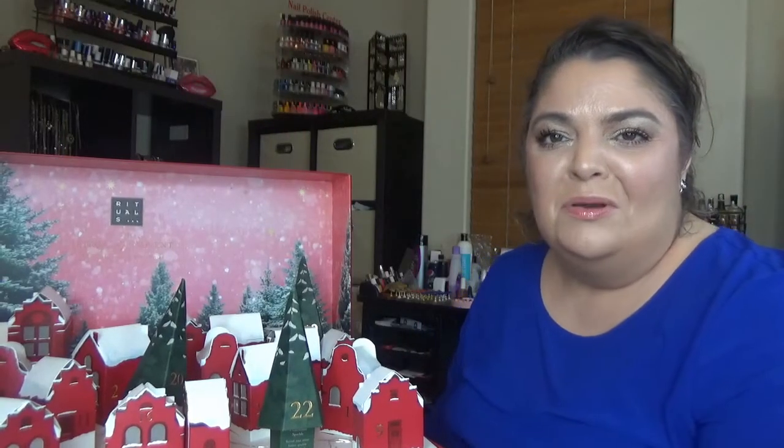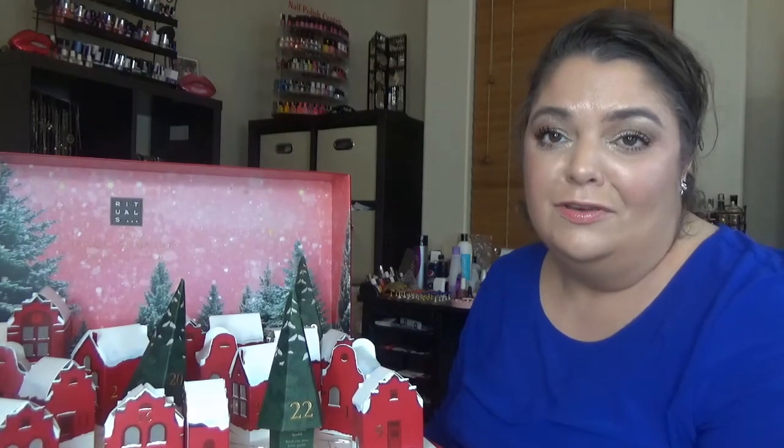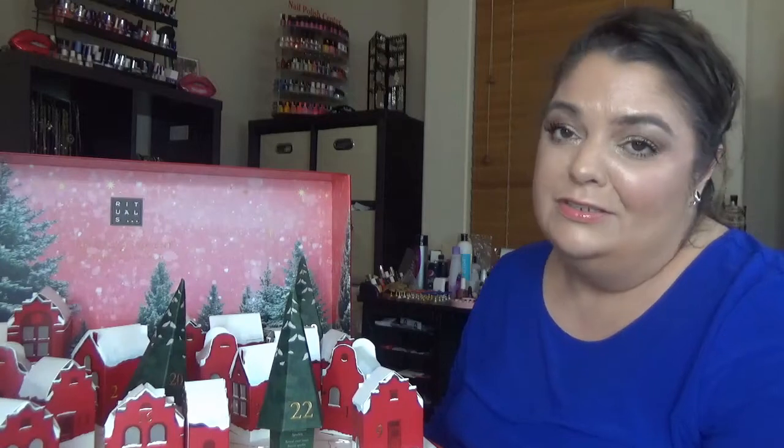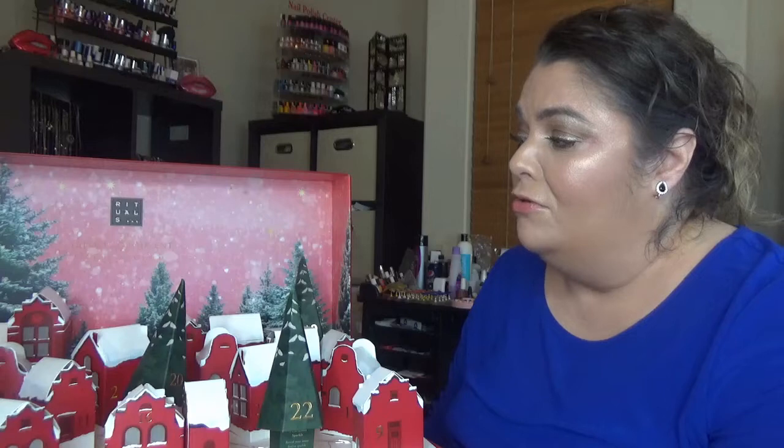Hello my friends and welcome to my channel. I'm Monica and I'm back with another unboxing — another advent calendar. This time it's a favorite of mine: the calendar from Rituals, which is called this time the Ritual of Advent Countdown to Christmas.